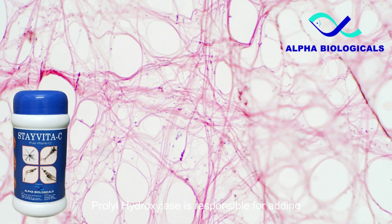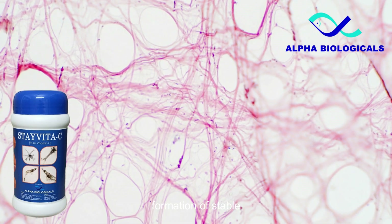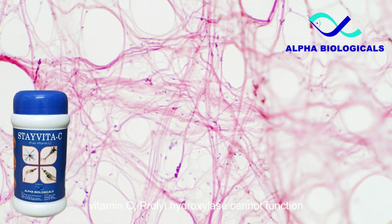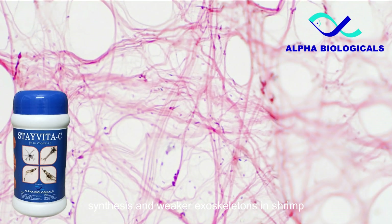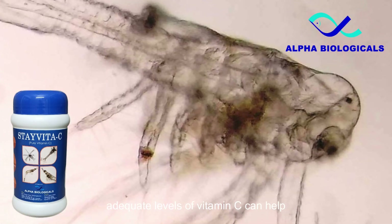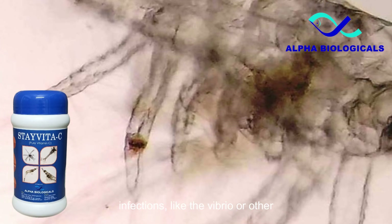Prolyl hydroxylase is responsible for adding hydroxyl groups to proline residues in procollagen, which is necessary for the formation of stable collagen fibers. Without adequate levels of vitamin C, prolyl hydroxylase cannot function properly, leading to impaired collagen synthesis and weaker exoskeletons in shrimp. In shrimp hatcheries, supplementing with adequate levels of vitamin C can help promote faster necrosis or wound healing and reduce the risk of secondary bacterial infections like vibrio or other complications.